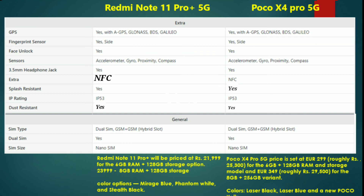The Redmi Note 11 Pro 5G is priced at almost ₹48,000 range, while the POCO X4 Pro 5G is expected to launch officially soon. If you have a budget of around ₹22,000–₹25,000, you can choose between these two phones based on your budget.